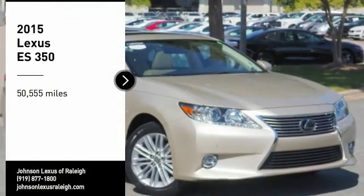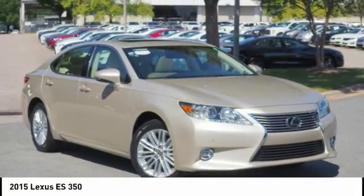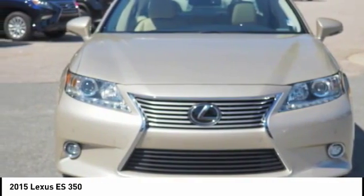Make a great choice today with the 2015 ES350. The Lexus ES350 is a sophisticated combination of distinctive styling, luxury, and smooth performance.